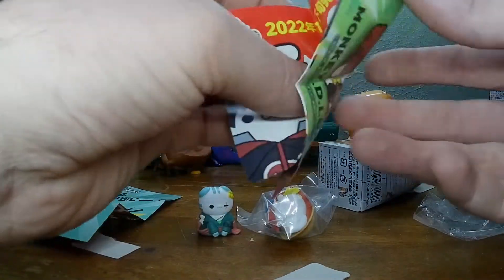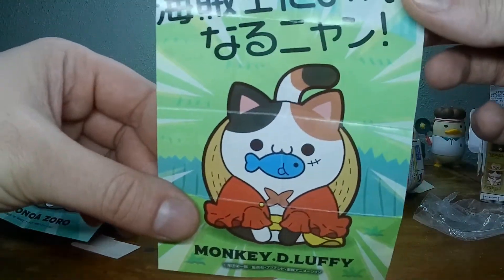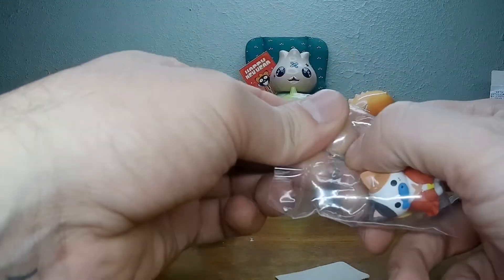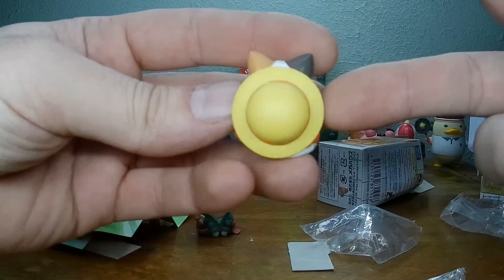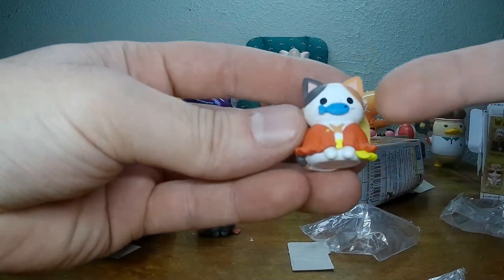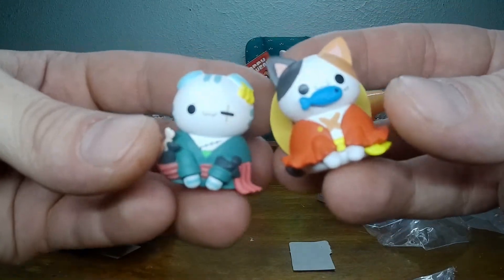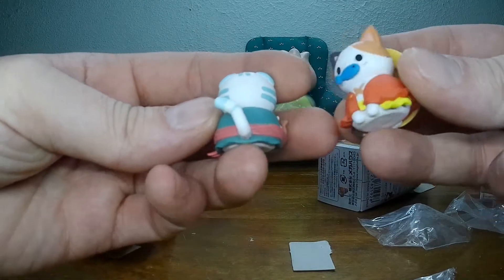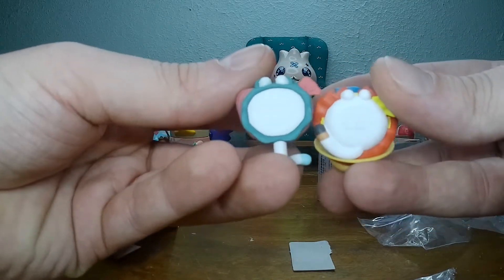It looks like we got Luffy. We got the man himself. Let's take a look at the card. That's pretty sweet. There you got the straw hat — it's the Straw Hat Pirates. What amazing little cat toys. They're tiny, but man. If there's more of these next time I go there, I'm buying them, that's for sure.